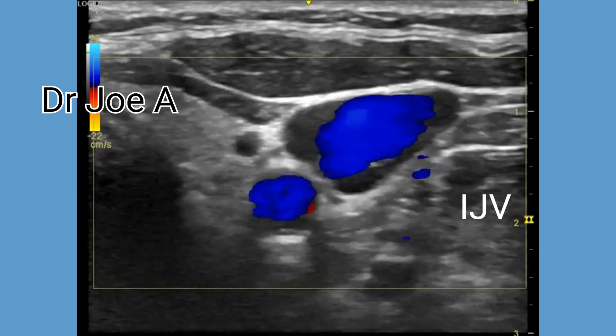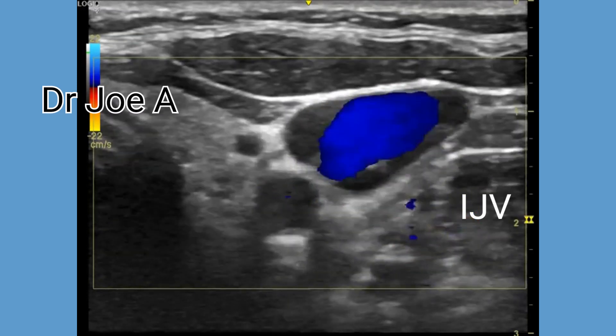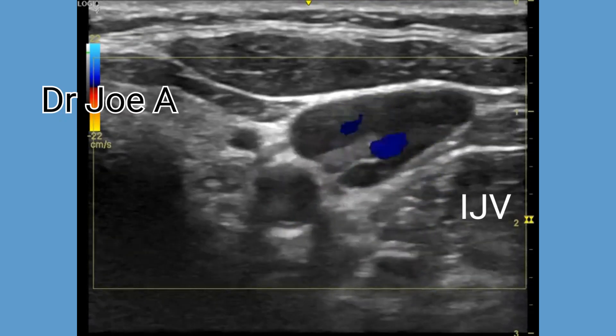Here color Doppler shows normal flow across the internal jugular vein valves in this patient.